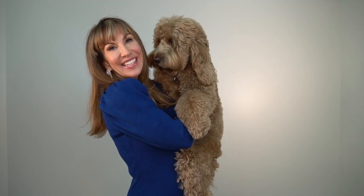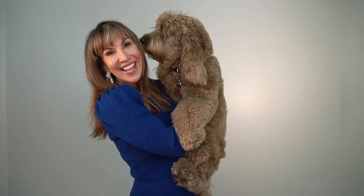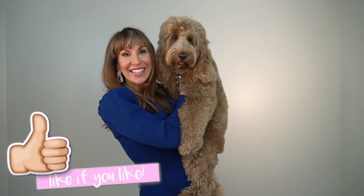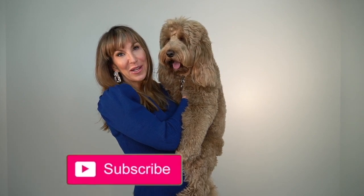If you made it to the end of my video, I want to thank you from the bottom of my heart. This is my little dog Hudson. If you liked anything in this video I hope you give it a like, and if you haven't subscribed I hope you do. We love you — have a great day, bye bye!